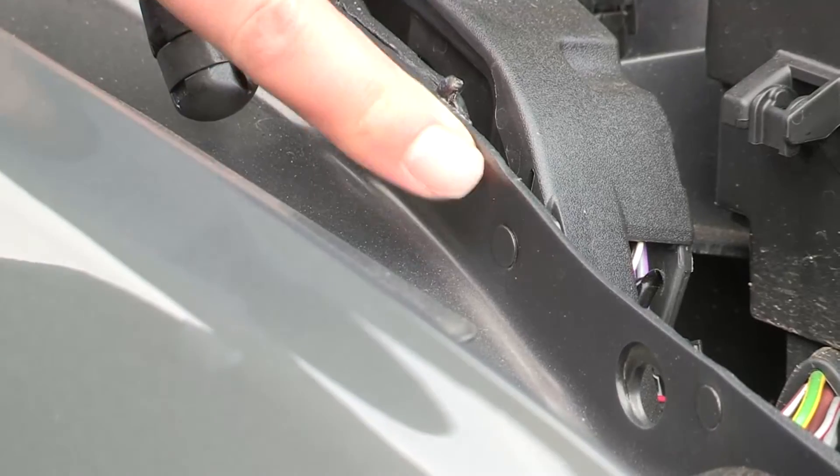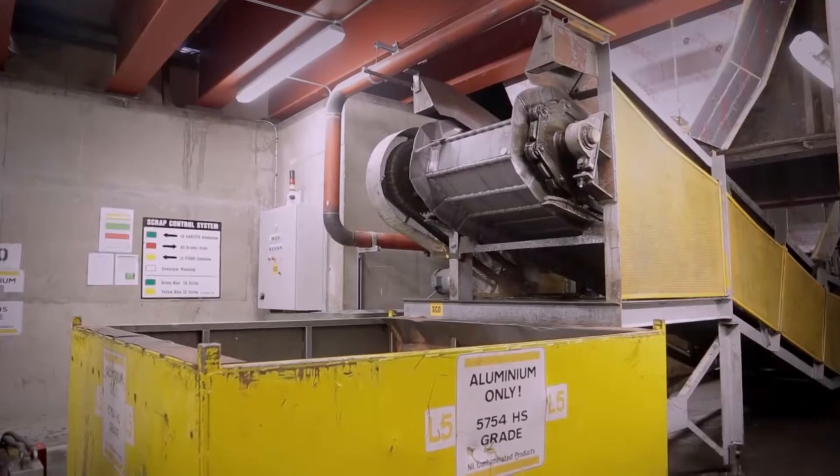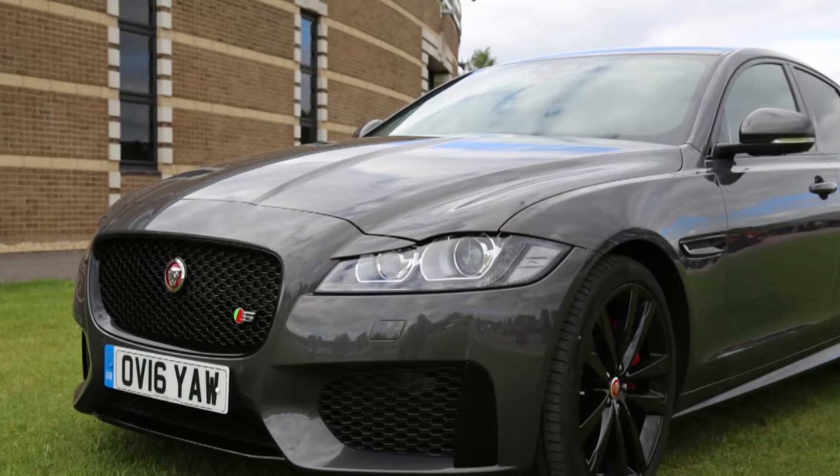In that process scrap is generated, and that scrap is very carefully segregated and separated into two grades of aluminium and also steel. The steel is recycled, but also the aluminium is taken in its segregated forms and put back into our supply chain to be remelted back into automotive sheet.